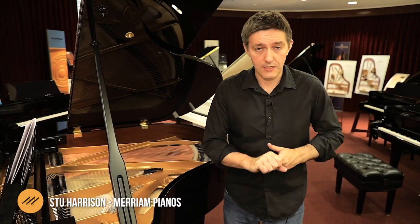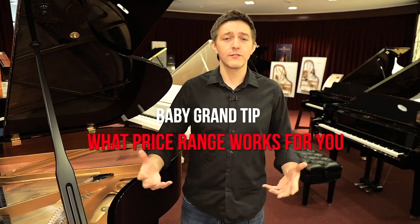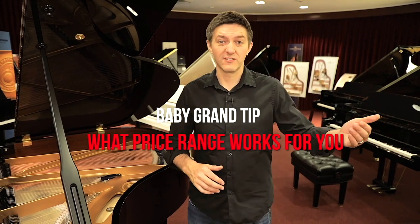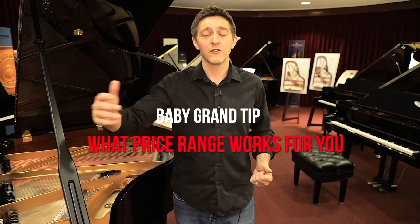The second question after size that I'd suggest considering is exactly what quality or price range you think you might want to be in. You can get a five-foot piano that costs five thousand dollars or a hundred thousand dollars. So figuring out where you think you should be, or what level of investment is appropriate for you, is the next most important thing.